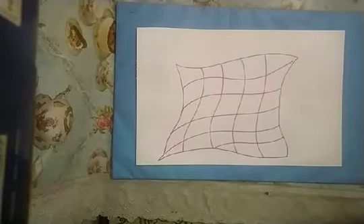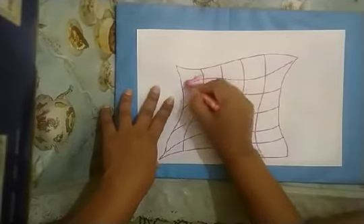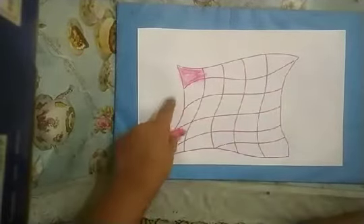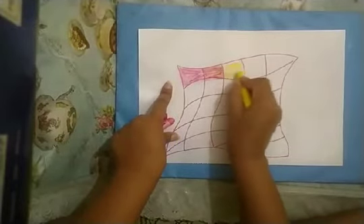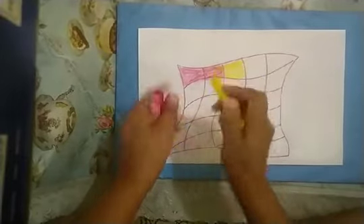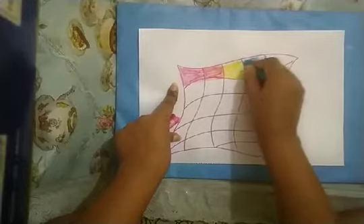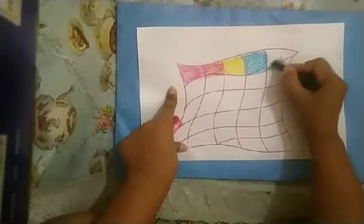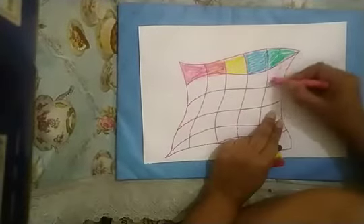Now take out your color box. You can use any color you like. I am doing pink color. We can make it colorful — here a pink, red, yellow, and blue. Now I'm taking green color. Like this children, we will make it colorful.